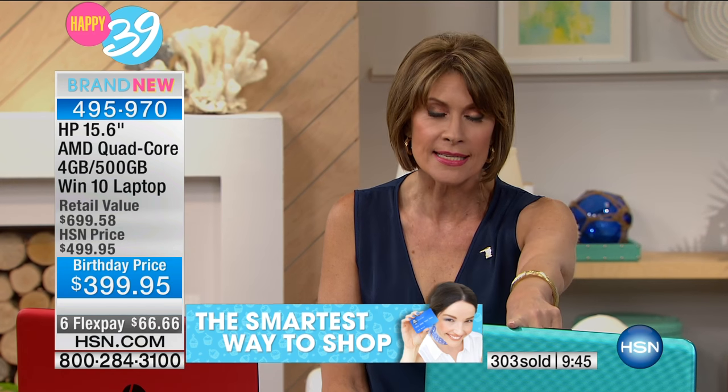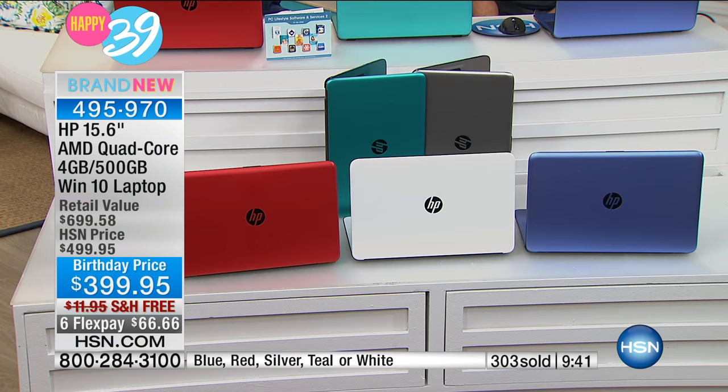Please don't wait on this one. The colors are going very quickly — we're down to our final quantities. In the teal, the final quantities — I have four dozen left. In the white, I have six dozen. Those two are going to sell out in the next couple of minutes. I still only have 200 of the silver and 200 of the red. We're going to start losing them very quickly, so please use express ordering at HSN.com.